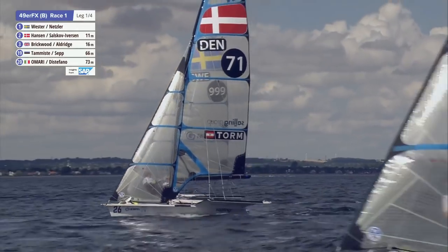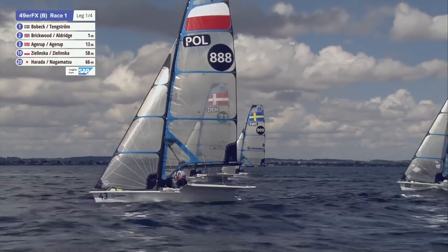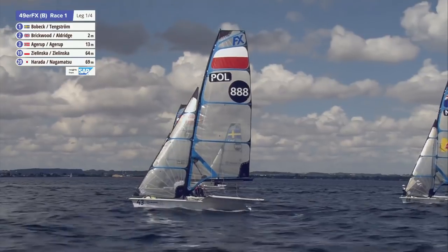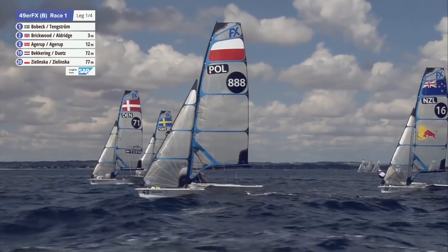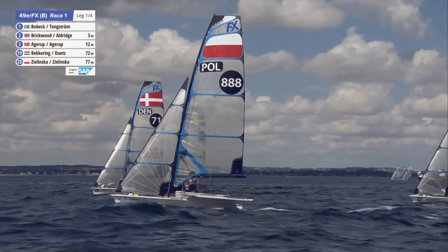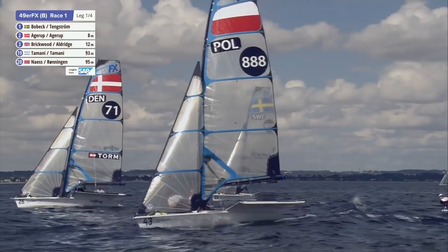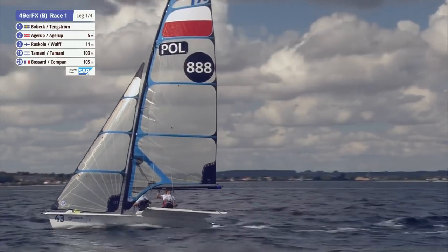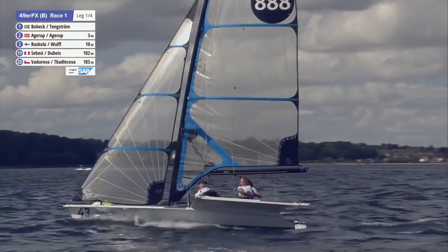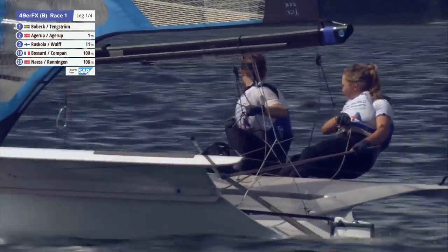They're very aggressive - right there on that start line, willing to risk everything. There is a technique for nailing a start at this level that's very, very simple, but I'm going to keep it secret. My athletes get the benefit, that's it. It's uniquely obvious, and I'd say the Swedes have it completely worked out - it's intuitive when you work it out. I didn't come up with it; I learned it from someone else.